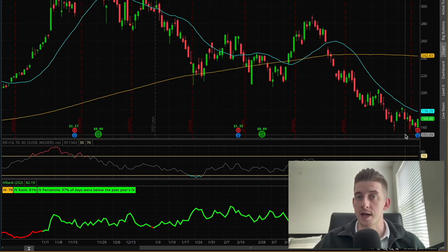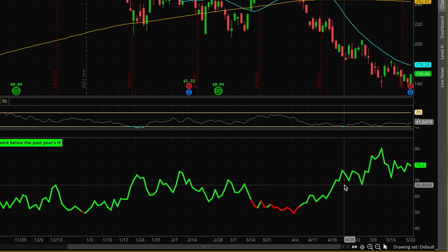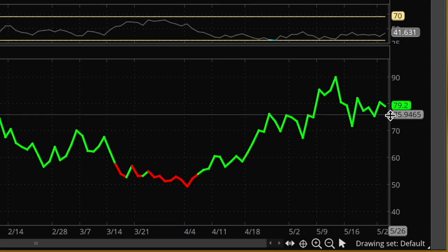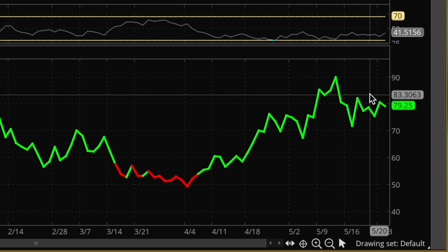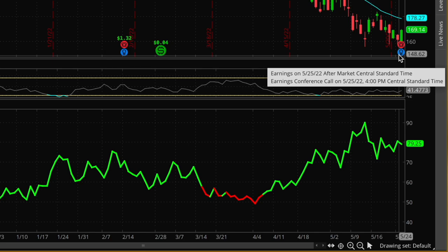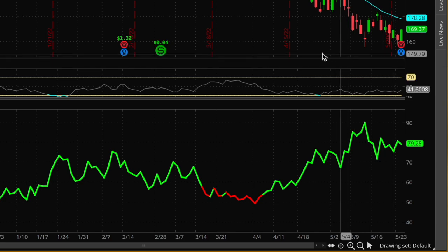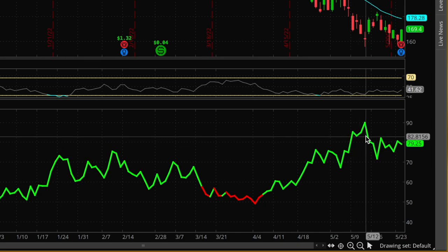The most important thing to look at before making an earnings trade is the implied volatility of the stock. Implied volatility is basically a measurement of uncertainty about a particular stock's future. More technically speaking, it is an expected price range over a certain duration in the future, and it is used in part to price option contracts. The current value of implied volatility for Nvidia is just under 80%, which is much, much higher than usual for this stock.